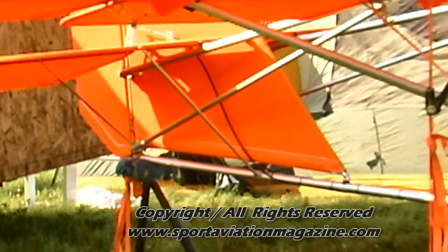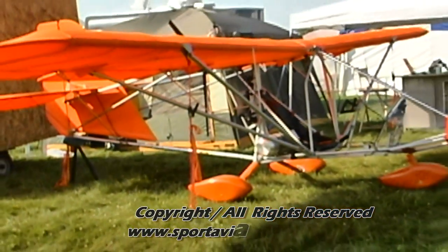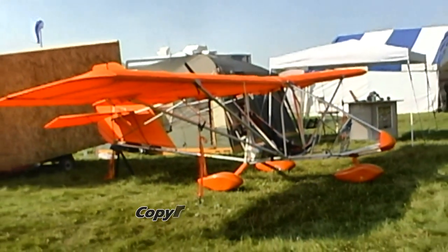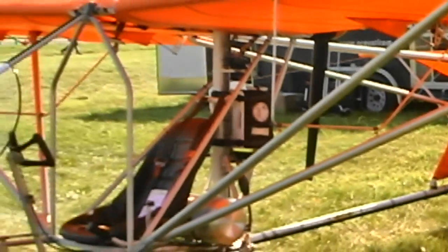The Aerolite 103 uses bolt-and-rivet-together aluminum construction covered in Dacron sailcloth. The craft is equipped with rudder pedals, a control yoke, electric flaps, a steerable nose wheel, and a left-hand throttle. To meet FAR Part 103 regulations, a Hirth F-33 single-cylinder 28-horsepower engine is used.